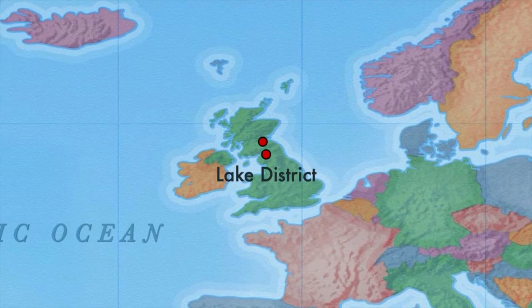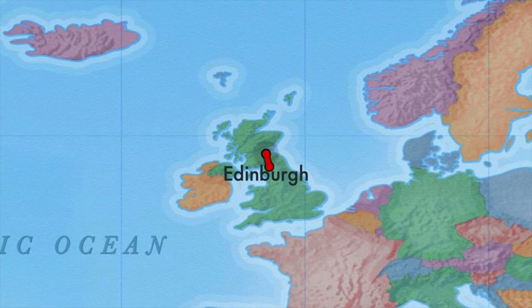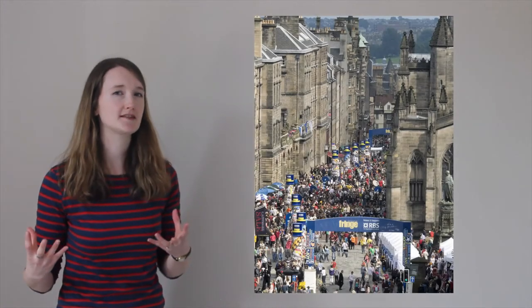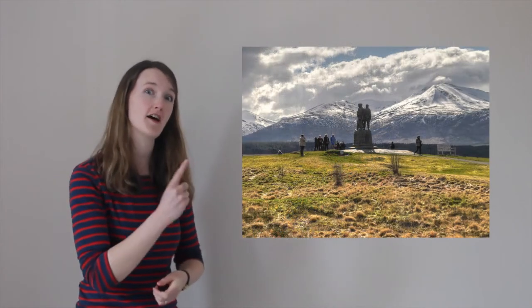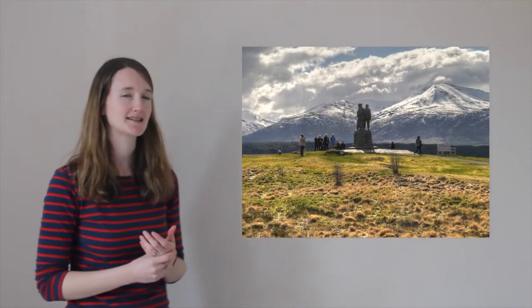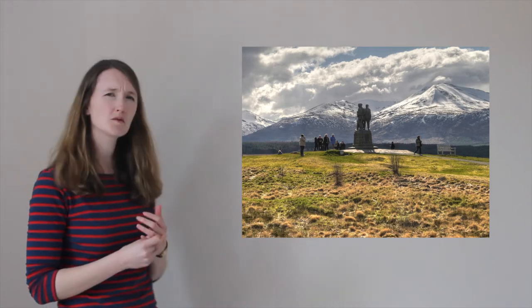If we continue north we're going to cross the border into Scotland. Scotland's capital Edinburgh is famous for a huge comedy and theatre festival that takes place every summer. If you continue north further, you'll find a beautiful mountainous landscape called the Highlands.